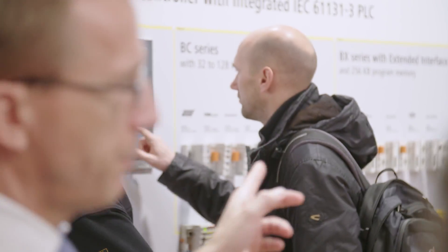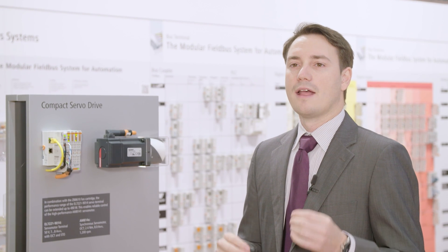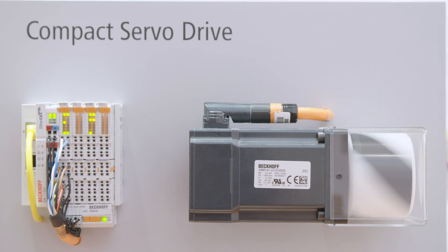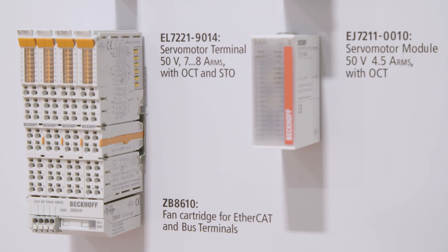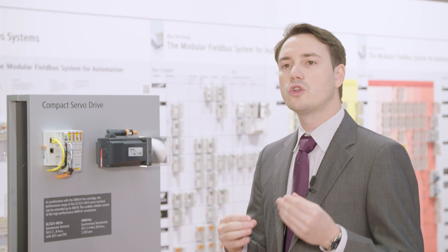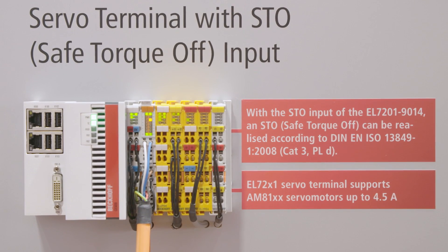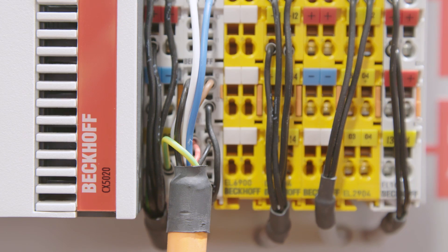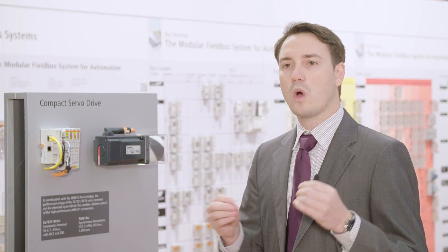In the IO product area, Bekhoff is also showing numerous innovations, for example, new components for compact drive technology. The extremely successful product range of our compact motion technology has been expanded by a new power range. The new servomotor terminal in combination with the fan module allows the use of servomotors up to 490 watts. We have integrated in this module the safe torque off technology, which allows the use of safety-integrated applications. We have also integrated the one cable technology, which combines the motor supply and the absolute feedback in one cable.